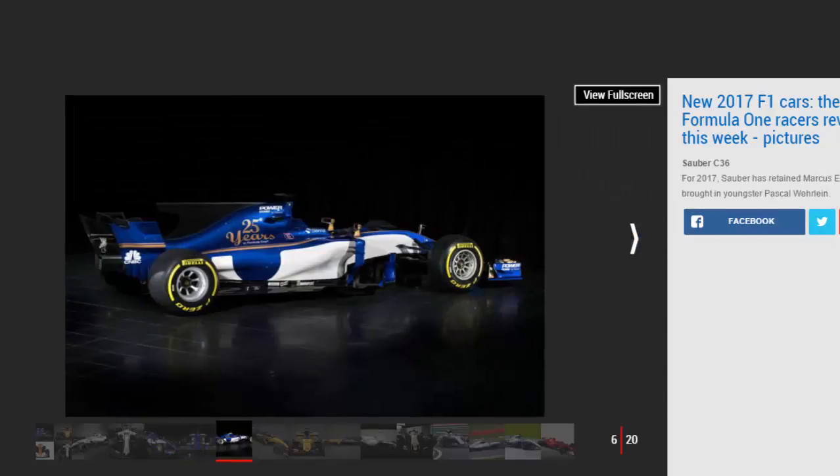Everyone has revealed a curved front wing featuring multiple veins, while most have adopted a nose cone with nostrils to allow more air to flow underneath the car's body.